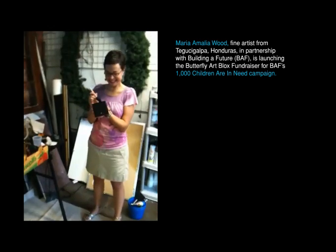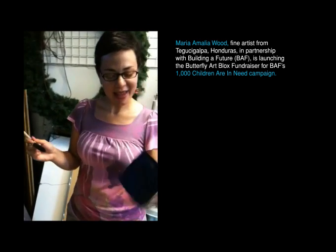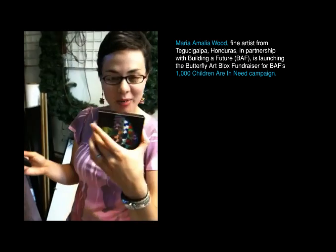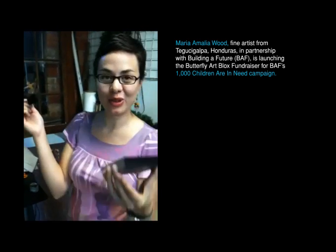Hey, there's Maria. Hey Maria, how you doing? Good. What are you doing? I'm preparing some art blocks to help a fundraiser for Building a Future.